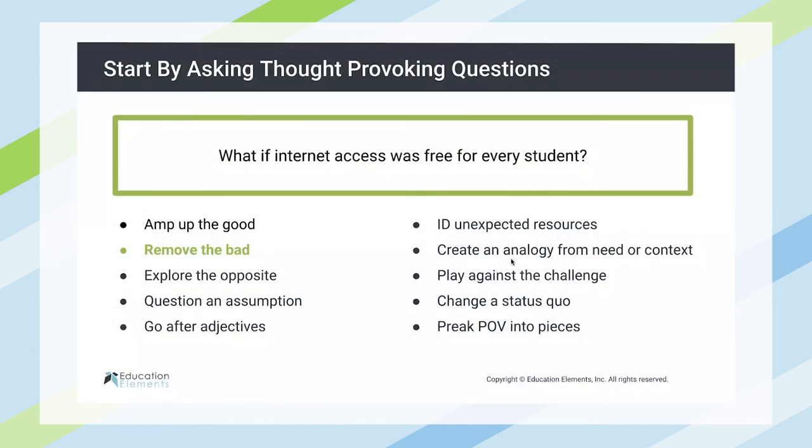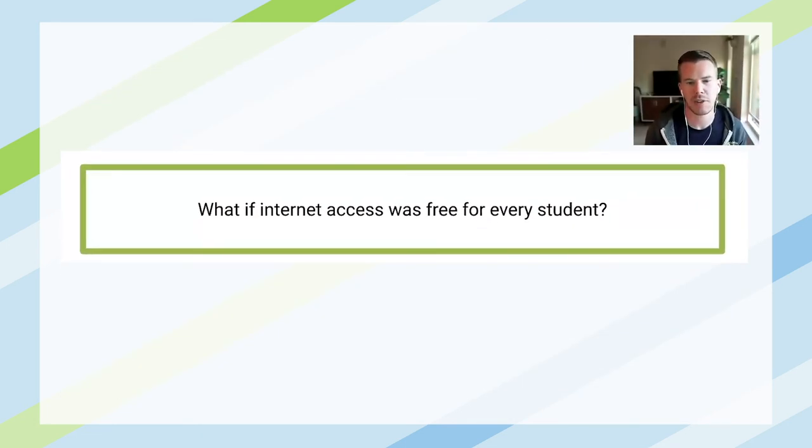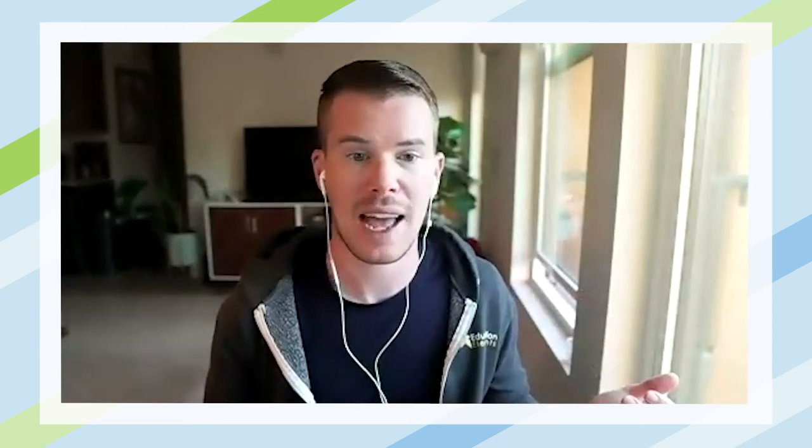Another example — if we wanted to remove the bad: what if Internet access was free for every student? A pretty big, audacious question that we don't have an easy answer to, but by identifying the challenge that students often face in not having reliable Internet access — what if we could just make that free for every student? What would we need to have in place for that to happen?